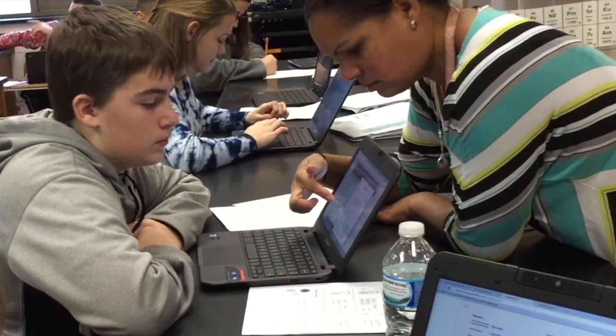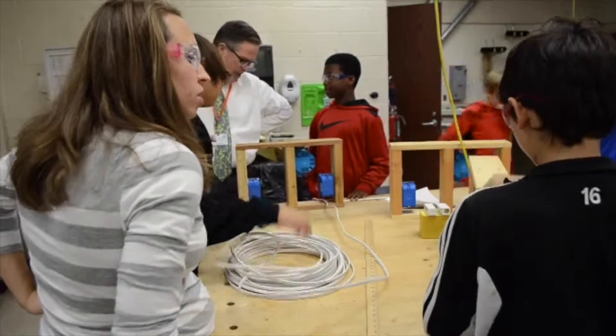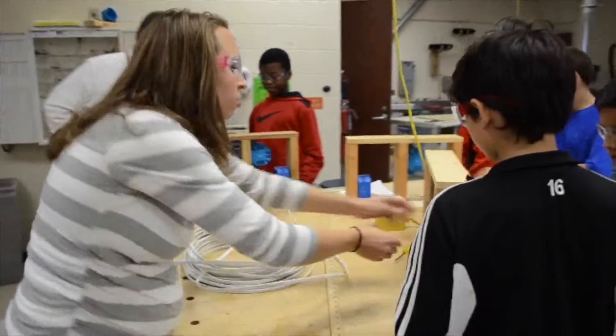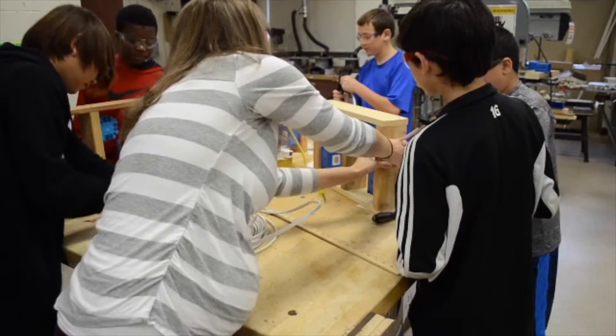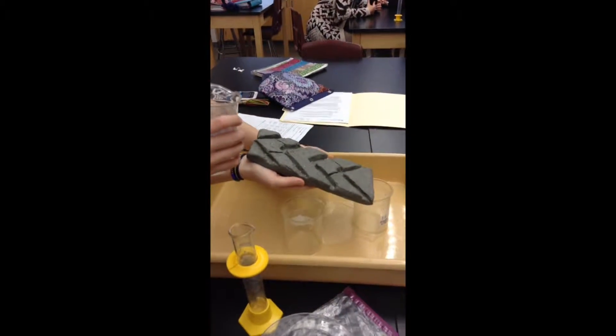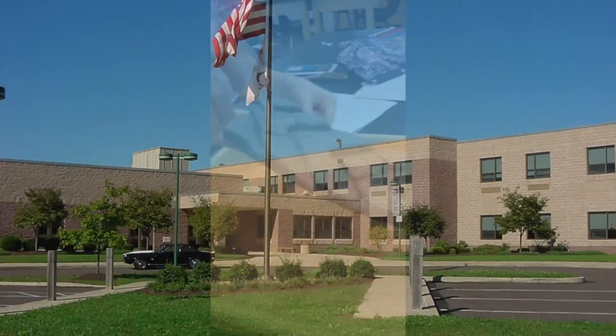Perkiomen Valley School District teachers understand the importance of engaging students in the learning process, and one of the ways they ensure this engagement is through hands-on activities where students learn by doing. At the middle school level, science classrooms at both Middle School East and West have been taking on some pretty advanced scientific challenges that put them in charge of their own learning.